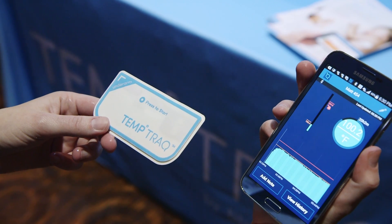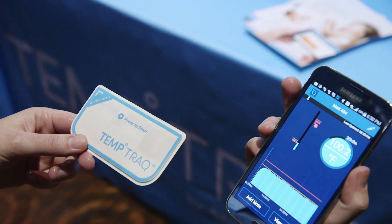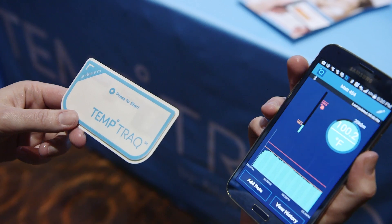This is Elizabeth Lopata with The Verge. I am here with BlueSpark's TempTrack, which is a technology meant to track temperatures, ideally on babies.